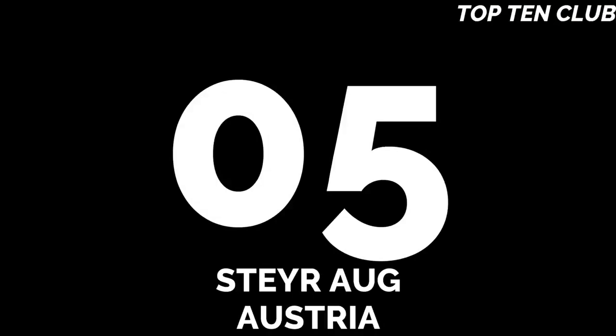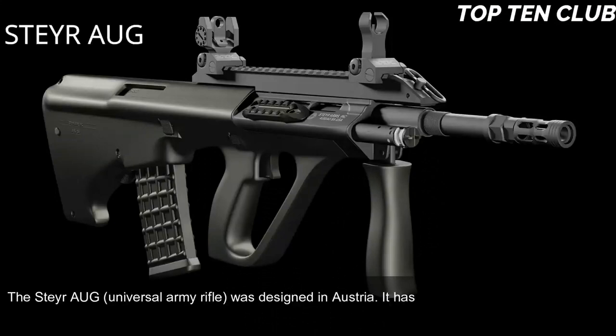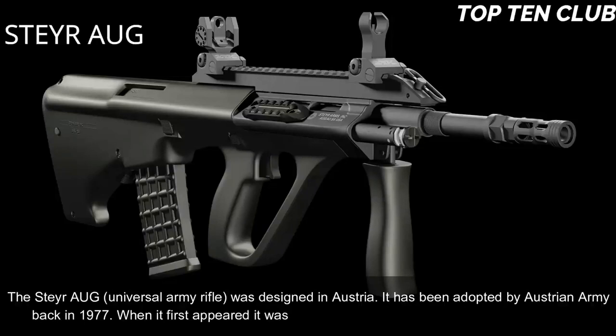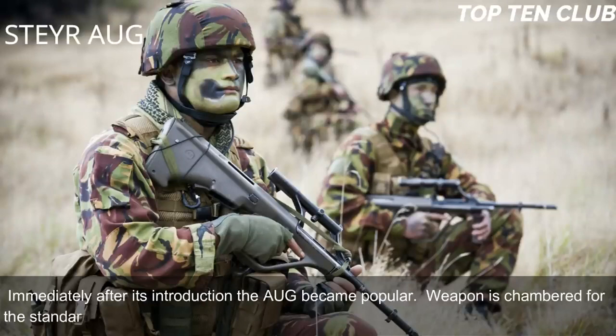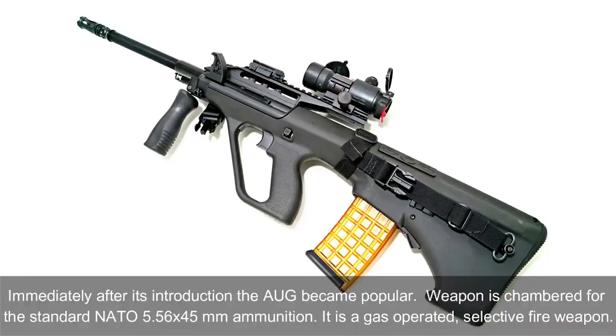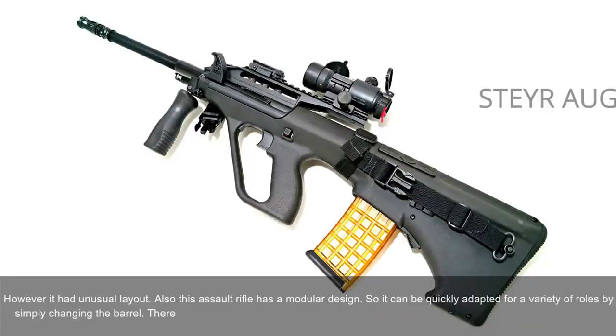Number 5: Steyr AUG, Austria. The Steyr AUG (Universal Army Rifle) was designed in Austria and adopted by the Austrian Army in 1977. When it first appeared it was considered revolutionary in many respects, and immediately became popular. The weapon is chambered for the standard NATO 5.56×45mm, and is a gas-operated, selective fire weapon with an unusual bullpup layout and modular design. It can be quickly adapted for a variety of roles by simply changing the barrel — four basic barrels are available: standard, compact, carbine, and light machine gun.